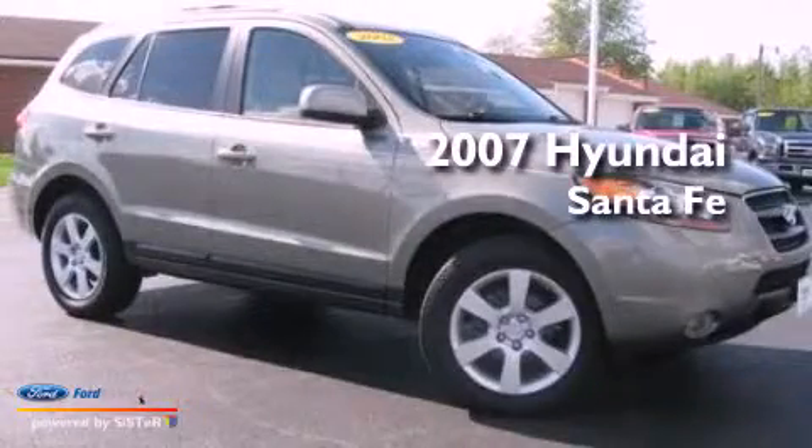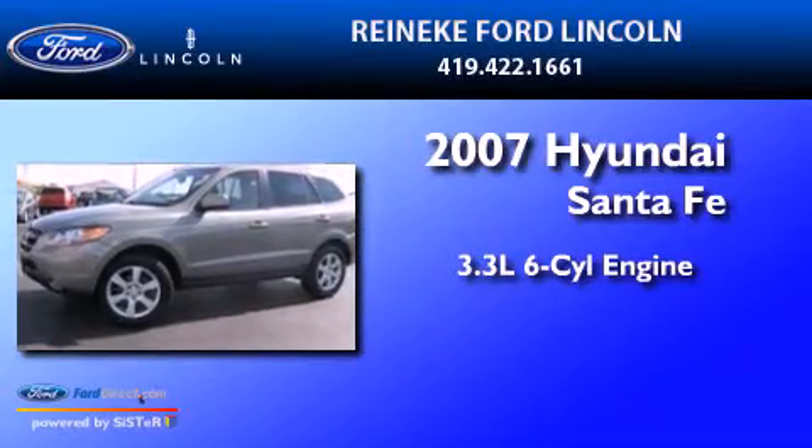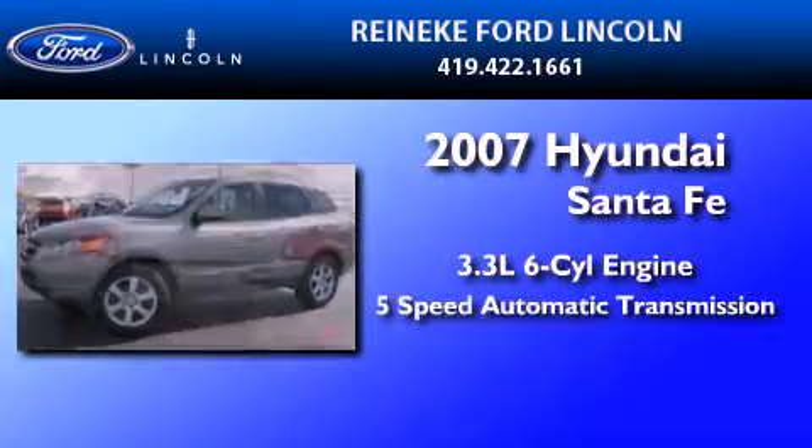This is a 2007 Hyundai Santa Fe. It features a 3.3-liter, six-cylinder engine and a five-speed automatic transmission.